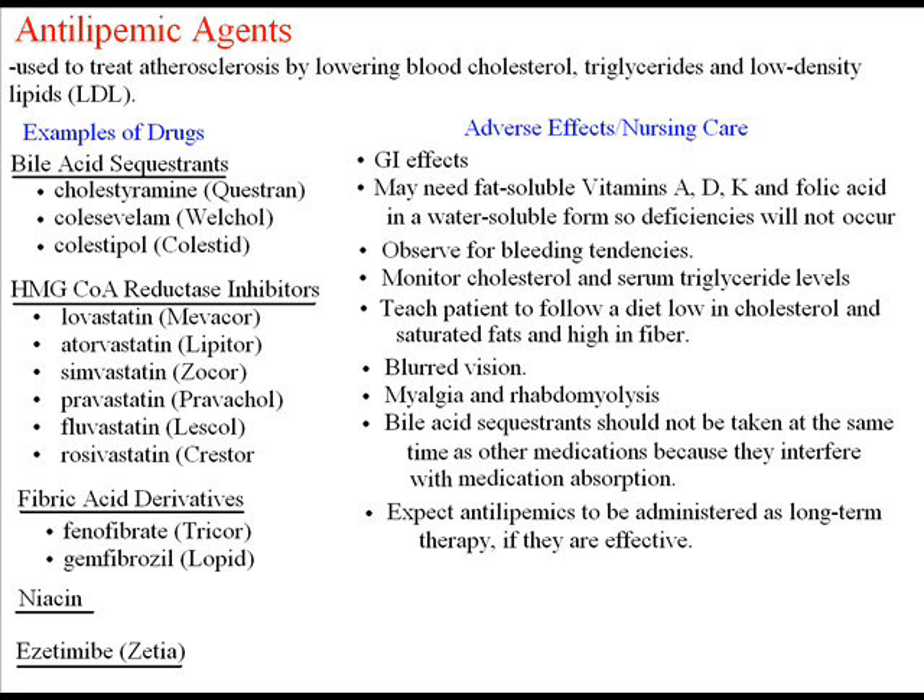Examples of the drugs: we have the bile acid sequestrants, such as cholestyramine — three are listed here. These bind bile acids in the intestine, causing increased fecal excretion, which increases production of bile acids from cholesterol to replace the supply of bile acids in the liver, thus lowering LDL cholesterol.